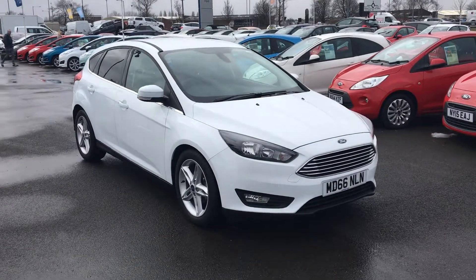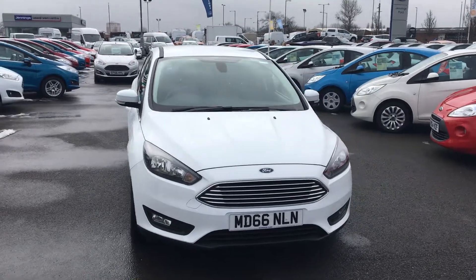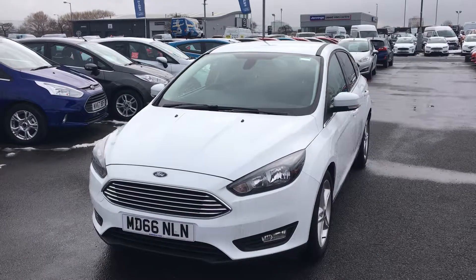Welcome to Denz. Today's presentation is this Ford Focus 1.5 TDCi Z-Tec 5-door hatchback in frozen white.